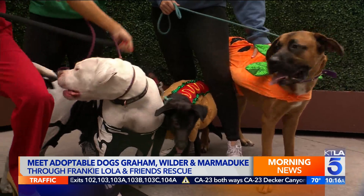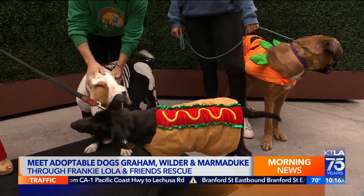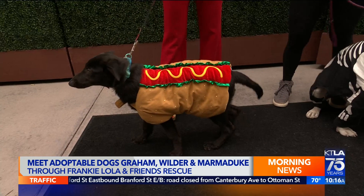They're all so playful — I love it. We love this rescue, Frankie Lola and Friends. We have their information up on the screen. If you want to adopt any of these pups, you can follow her on Instagram, go to her website. And if you missed the information, just reach out to me on social media and I'll put you in touch. We'll be right back.